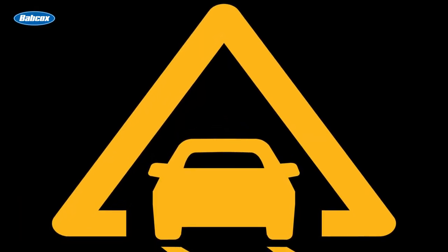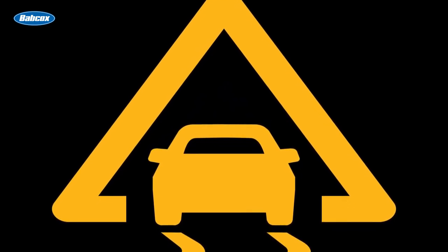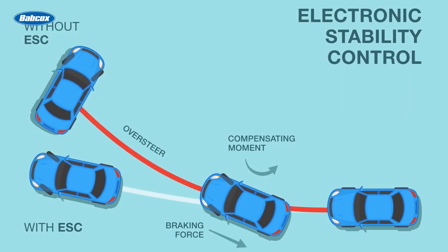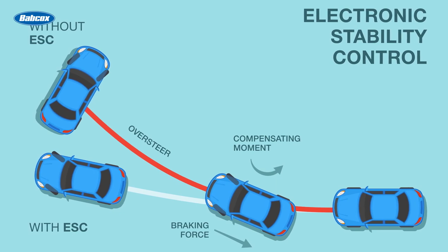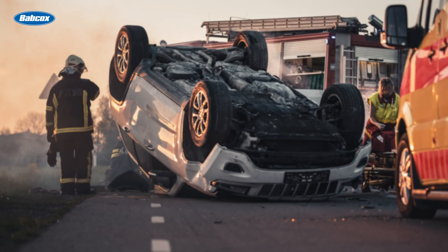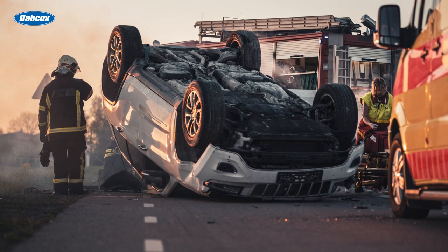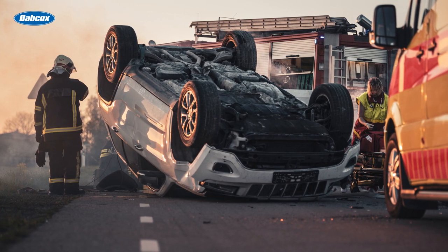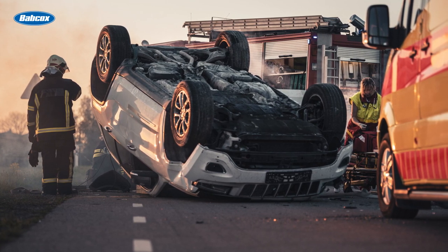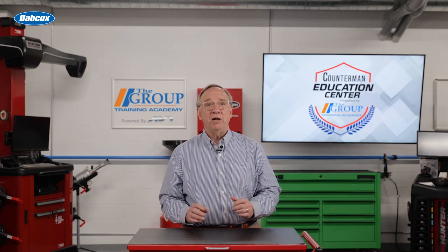ESC then applies corrective actions such as reducing engine power or individually braking the wheels to help the driver regain control. Understanding the role of ESC in safe driving is crucial — it does not only prevent accidents, but can also save lives. The National Highway Traffic Safety Administration estimates that ESC could prevent up to a third of all fatal crashes and reduce the risk of rollover by as much as 80 percent for SUVs.